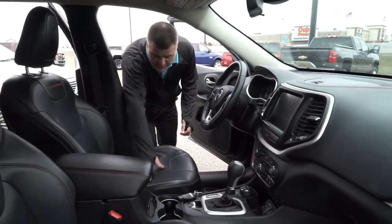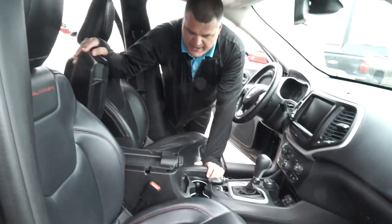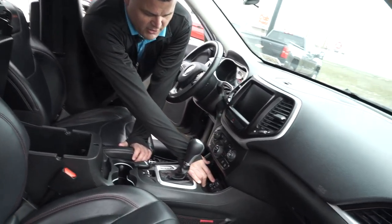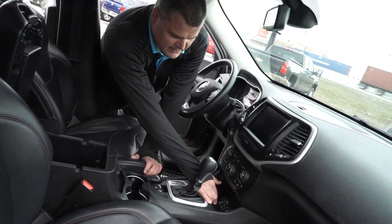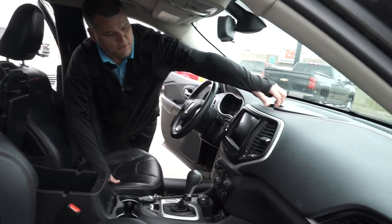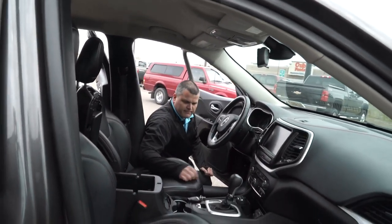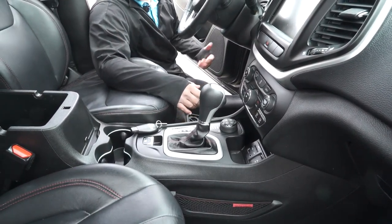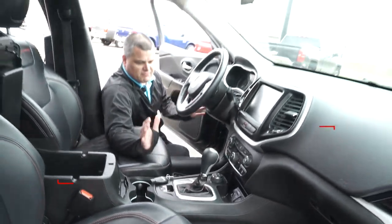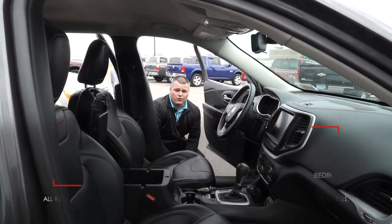Jeep is doing a great job of utilizing space — you actually get a cargo area in the front passenger seat too. You've got folding options for putting stuff away, plus you get the bigger navigation screen. You have all your power points: a regular outlet, a cigarette outlet, USB, and auxiliary power — so you can keep all your electronics hidden away. There's also a sunglass case and storage for your wallet. The four-wheel drive switch is right here and it's automatic, so the truck knows if you need it. But if you know there's snow, put it in snow mode; you've also got sport, sand, or mud. It's a Jeep, so they're prepared for all seasons. We do have financing and warranties available on all of these — for more information, go to BedrockMotors.com.